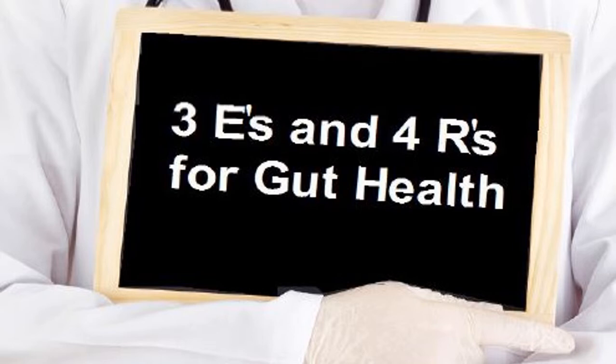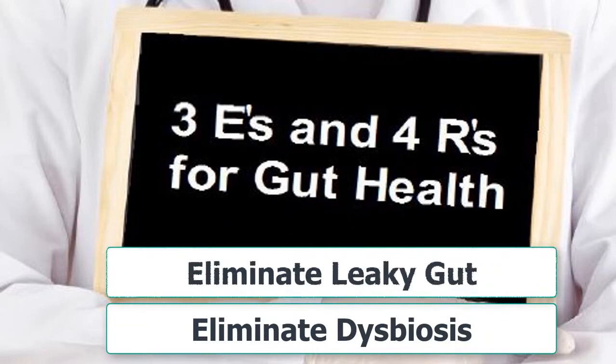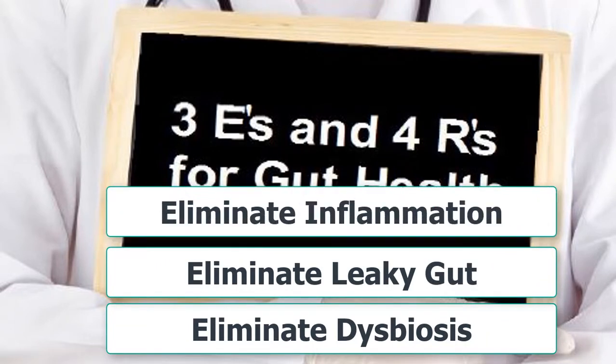Now let's expand on the above statement. One of the marketing strategies for effectively sharing microbiome research and resetting a person's gut health is to use the three E's and the four R's for gut health. This is your roadmap for restoring your gut so that you can live a vibrant life, and it all starts with the three E's: eliminate dysbiosis, eliminate leaky gut, and eliminate inflammation.